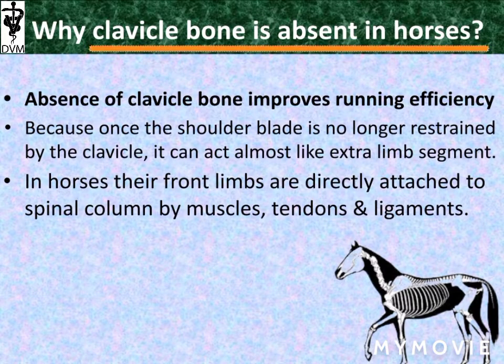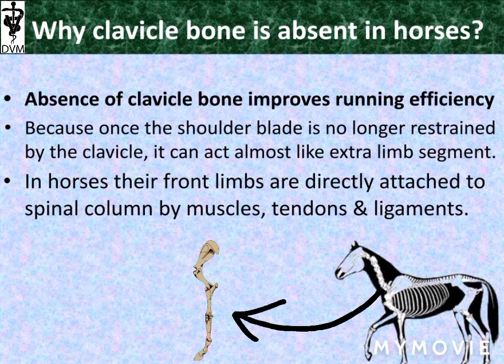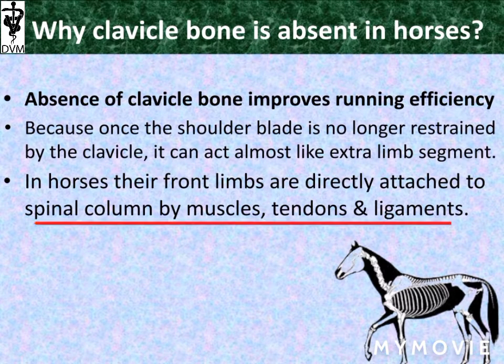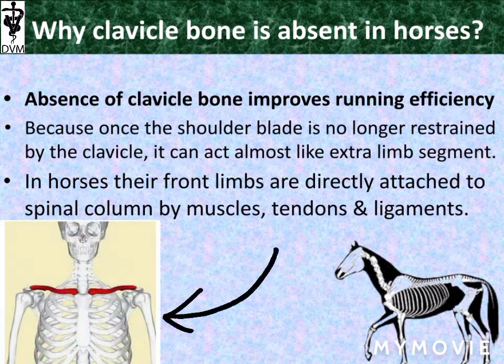Why is the clavicle absent in horses? Because the absence of the clavicle bone improves the running efficiency of the horse. The clavicle, also called the collar bone, restrains the shoulder blade. But in horses, the shoulder blade acts almost like an extra limb segment. The front limbs of horses are directly attached to the spinal column by muscles, ligaments, and tendons, which improves their running ability. It is a great adaptation of horses.